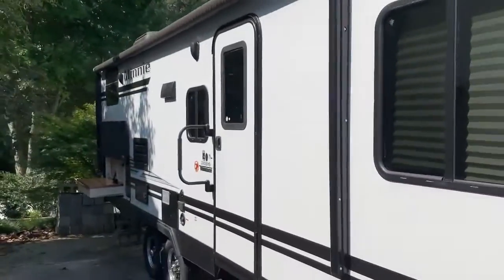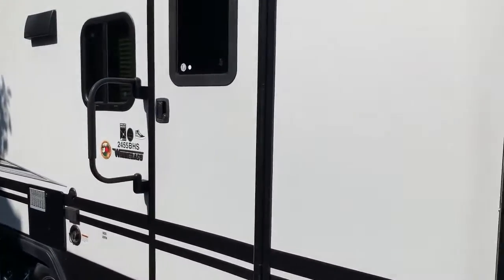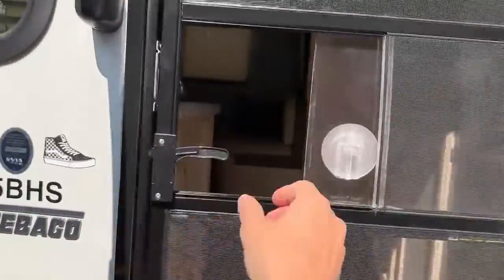Go down the side really quick. Trees in the way or the awning would be out. So you got the attachable screen door — clicks right into place.